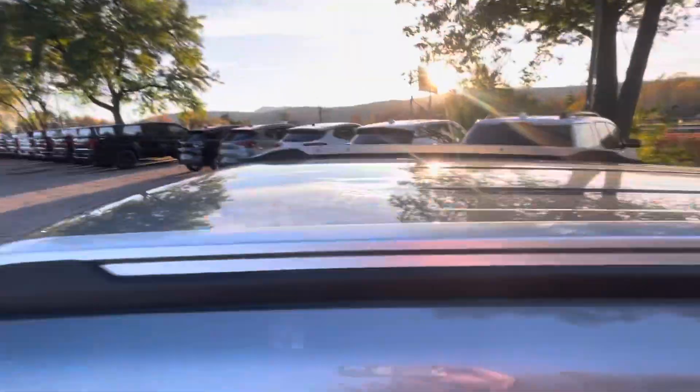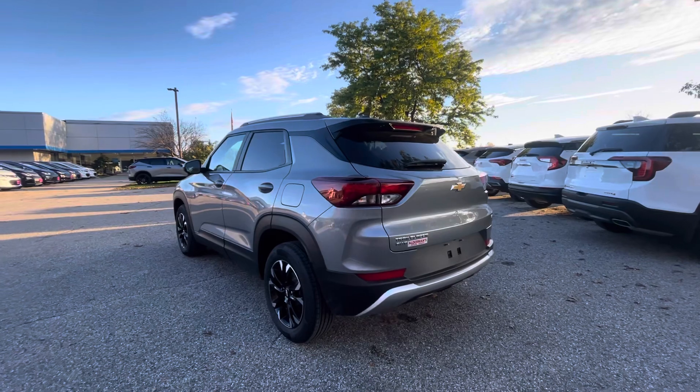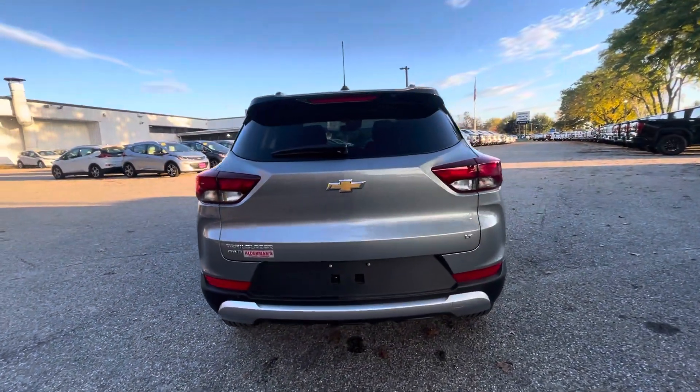We've got roof rails up top so you can put cross rails and a cargo bar on there. Here's the side view. In the back, there's a high-resolution backup camera.